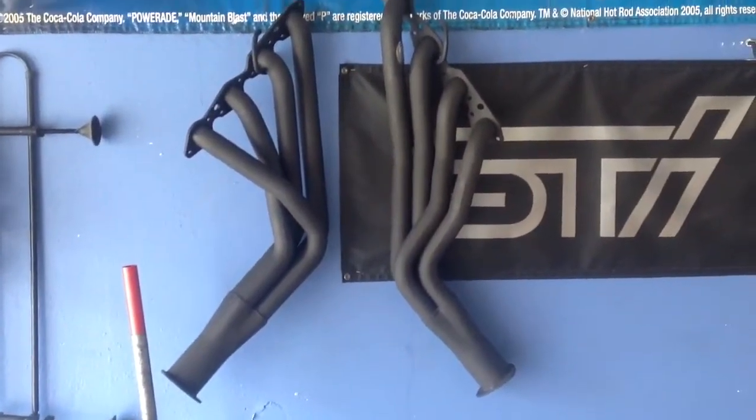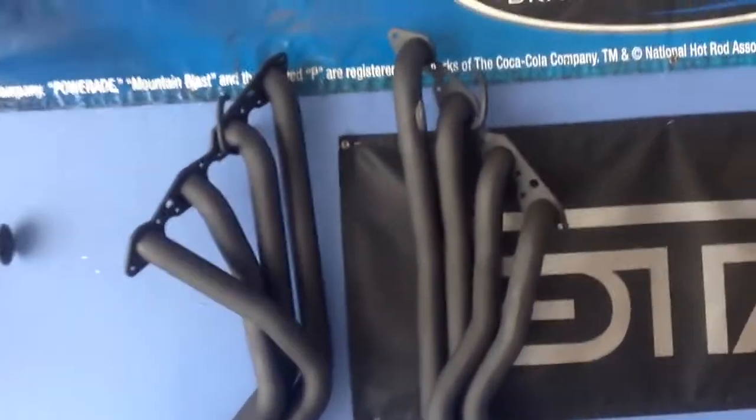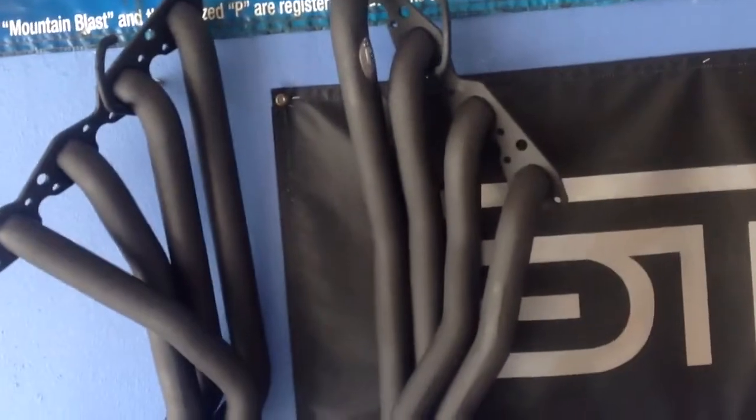Some Super Comp headers, brand new. Two-inch primaries, three-and-a-half-inch collector. Street Hooker — Hooker Super Comp headers. Yeah, that's it.